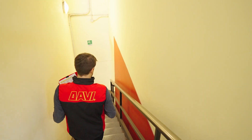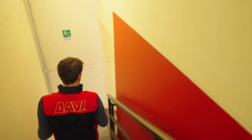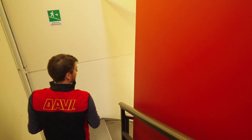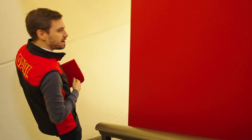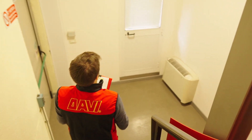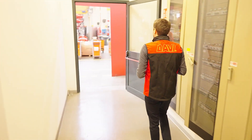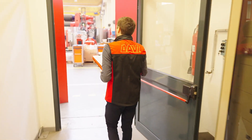Now we go downstairs and start a tour of our warehouse here at DAVI headquarters, where we have dozens of machines ready for delivery. Here we have the production department with the production manager, and now we are going into the warehouse.